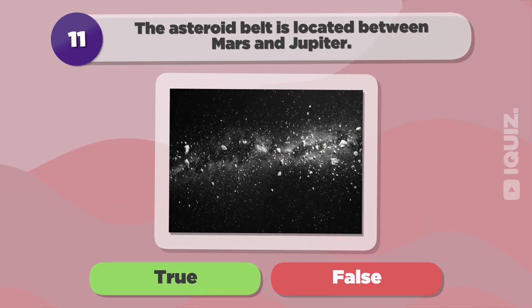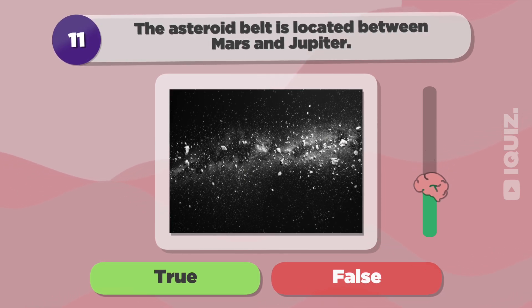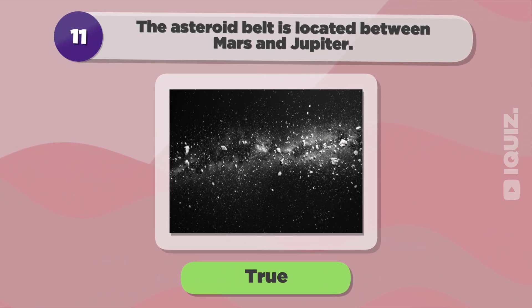The asteroid belt is located between Mars and Jupiter. True.